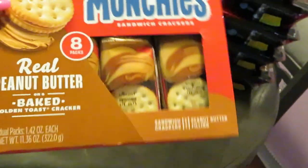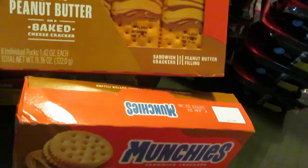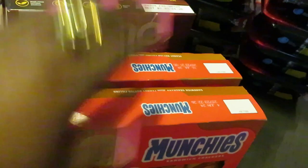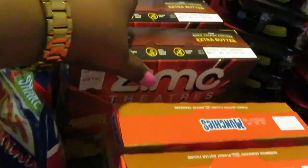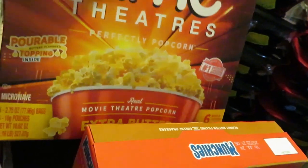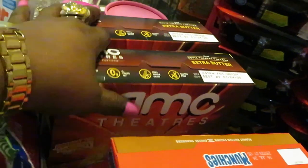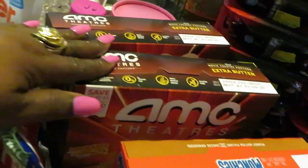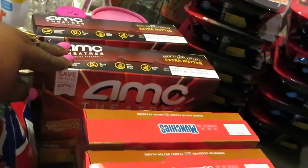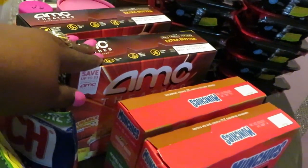I got the real peanut butter Munchies and the peanut butter with the cheesy cracker. There is a digital for a dollar off on these and I think they're like three dollars and something. The AMC Theater popcorn is BOGO this week — I grabbed two boxes of the extra butter popcorn. These are my favorite popcorns; I've had a million different kinds of microwave popcorn but these take the cake. It really feels like you're sitting in a movie theater.